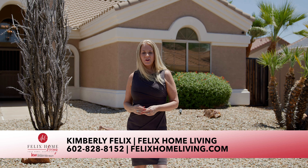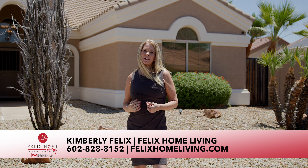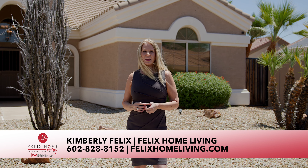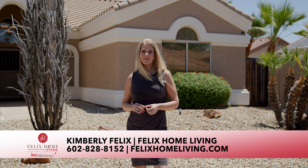For more information or to schedule a private showing, contact me, Kimberly Felix, at 602-828-8152, or you can find me online at felixhomeliving.com. Thank you.